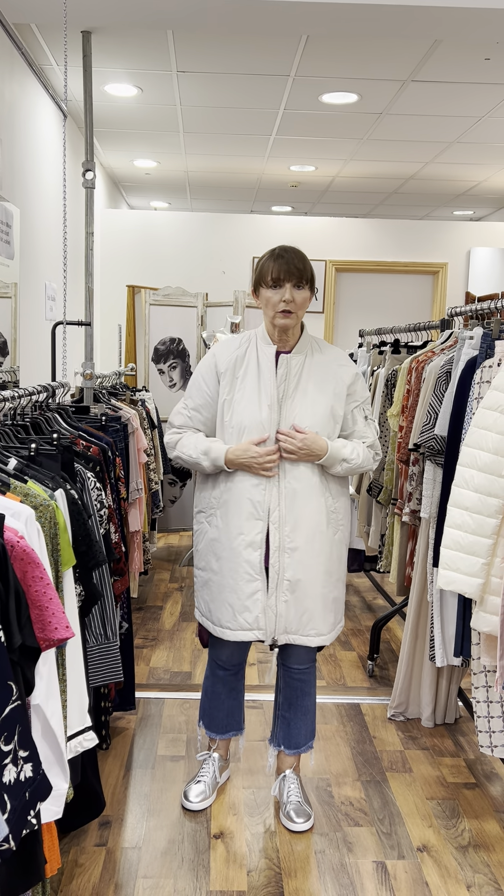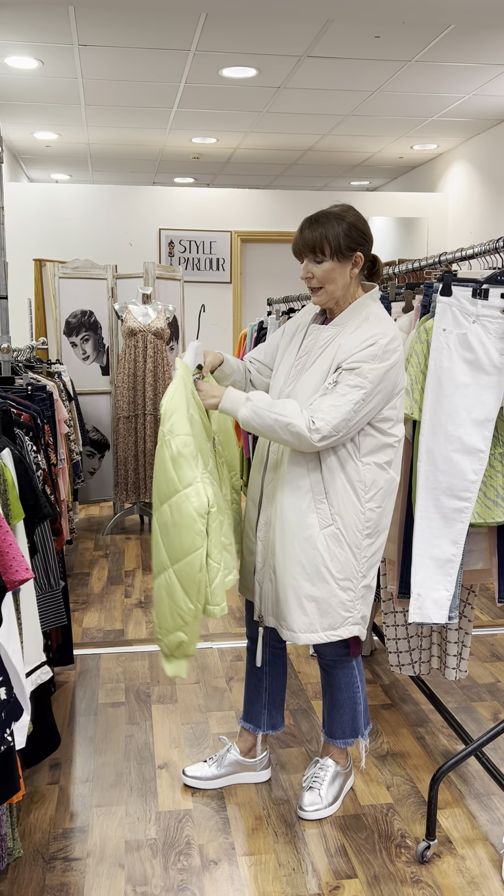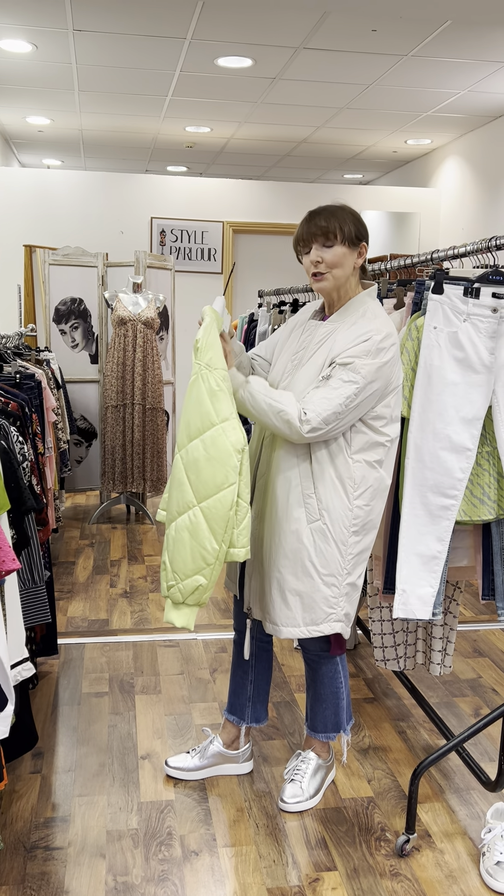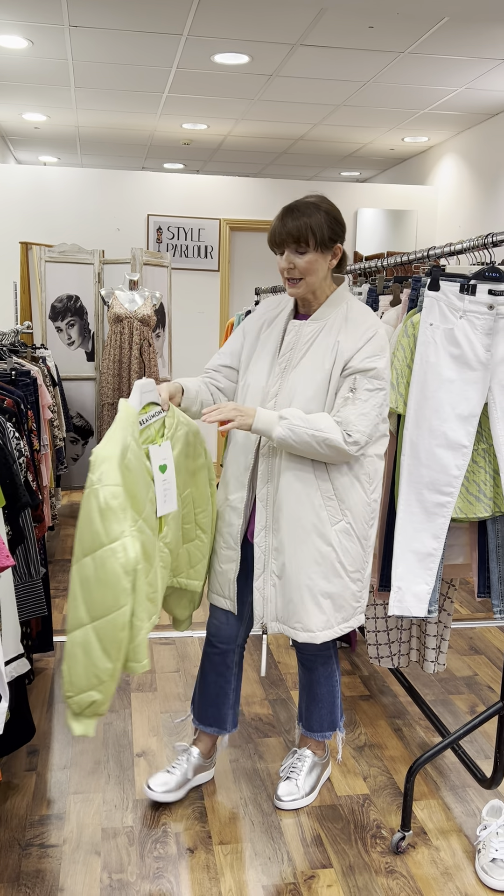Let's start with this beautiful lime jacket. I picked it for its really fabulous color — it's short, as you can see, with a lovely silk satin finish and pockets at the front. I loved its boxy shape. I have a lovely top to match and this one is 210 euro, fitting a small size 10 to small 12.